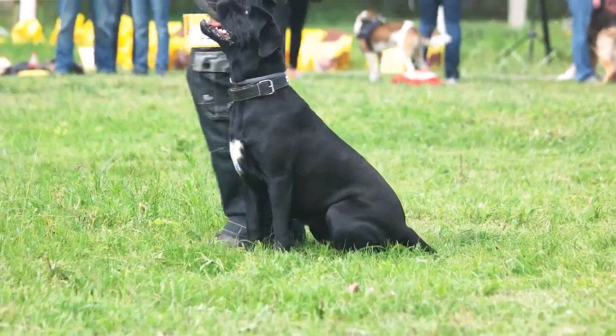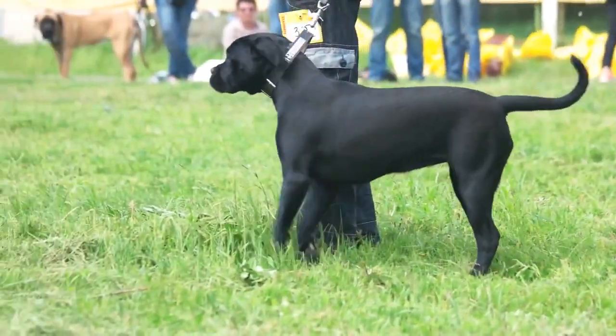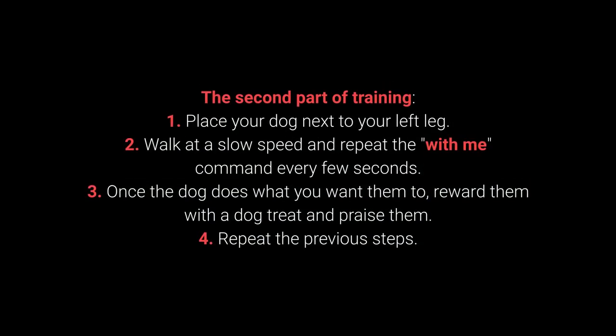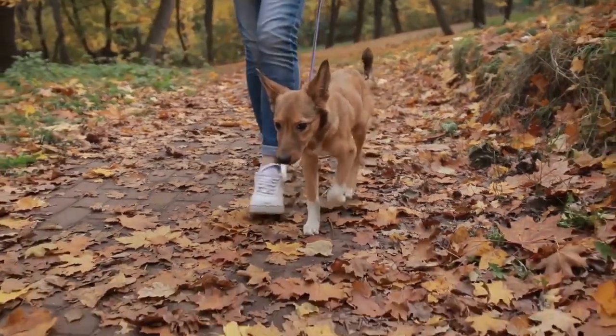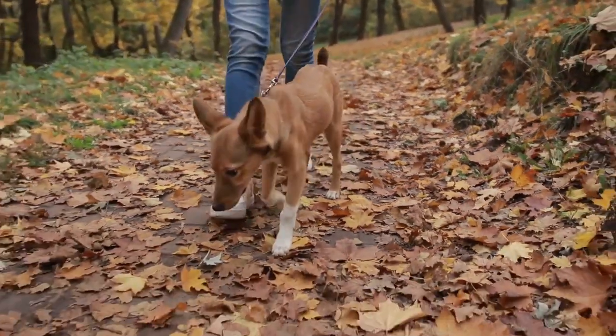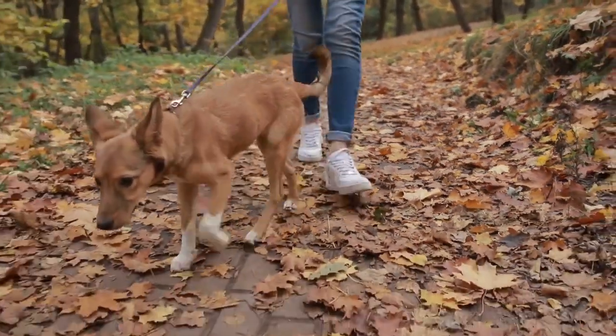Once your dog learns the command, move on to the advanced part. The second part of training: 1. Place your dog next to your left leg. 2. Walk at a slow speed and repeat the with me command every few seconds. 3. Once the dog does what you want, reward them with a treat and praise them. 4. Repeat the previous steps. The with me command is one of the most essential for dog walking — teach it before you go out on a walk.